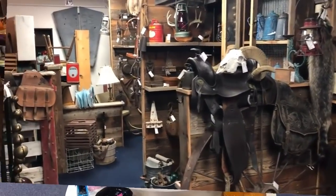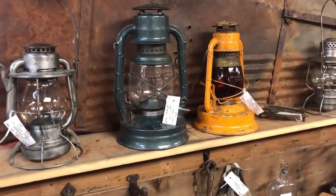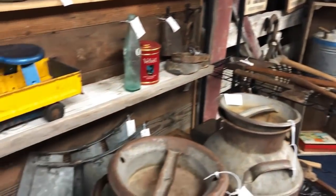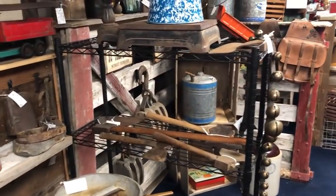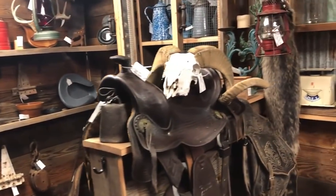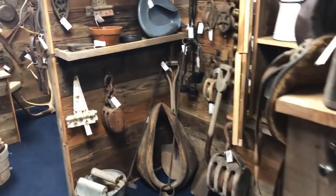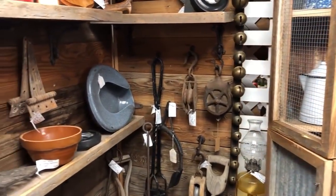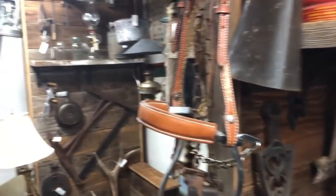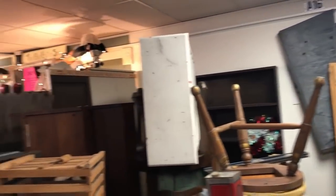Almost to the cash register. I never really show booths like this because I don't know what to say about it. Those are lanterns, right? It's the old farm stuff - looks like part of a windmill there. This is just out of my wheelhouse, but I know some of you like this kind of stuff so let me show you around. You probably know what things are. I do know that's a bedpan and that's a mop bucket.